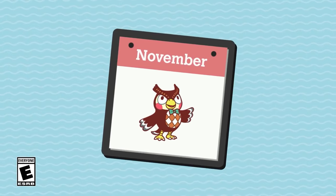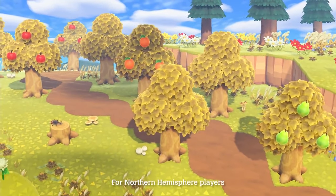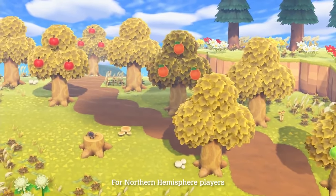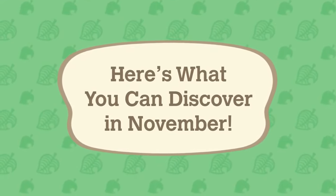November has arrived in the Animal Crossing New Horizons game. The fall season continues to bring changes to the island, along with new discoveries. What have people started to spot this month?